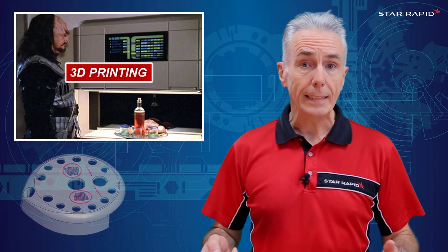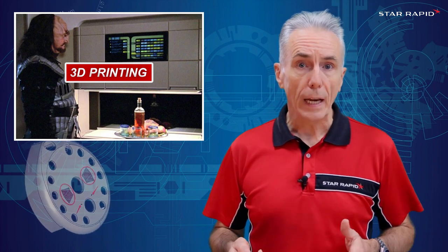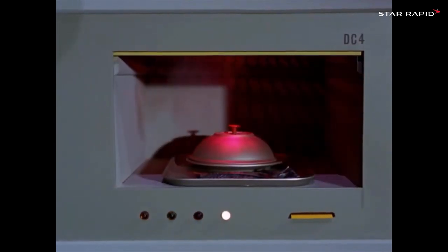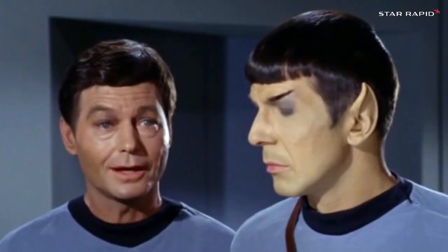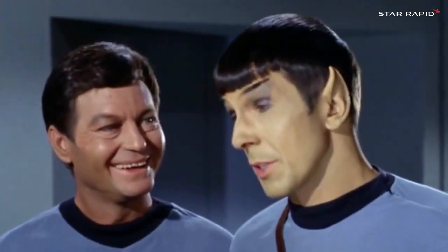3D Printing. There were earlier shows that had amazing whiz-bang machines which materialized something from thin air. But on Star Trek, the technology had a real underlying logic. First, you take computer-encoded data, typically on a portable SD card that you put into a slot. Combine it with nutritious protein raw material, and voilà — out comes a steaming plate of futuristic food, courtesy of 3D printing magic.